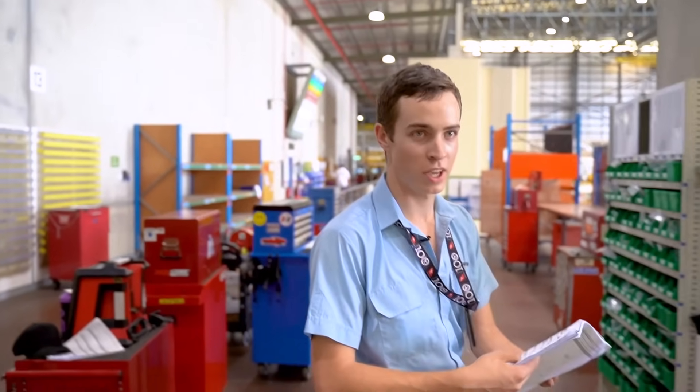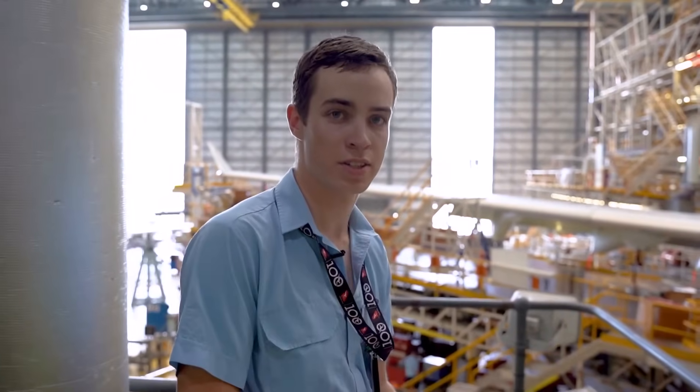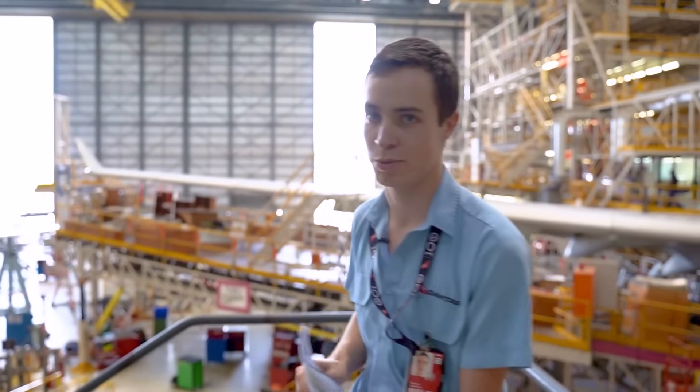What does it mean to be an aircraft maintenance engineer? An aircraft maintenance engineer is a person who does the maintenance on aircraft, such as inspections, replacing components, removing and installing everything that's required and asked of us, also finding defects and making sure the aircraft is serviceable to go flying.